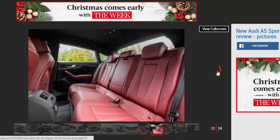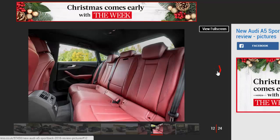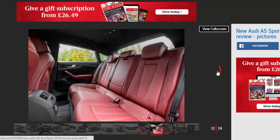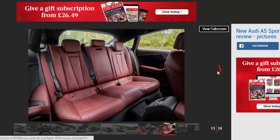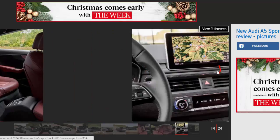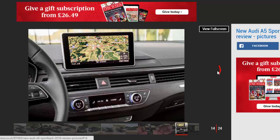Using the VW Group's MLB Evo platform, which underpins everything from the A4 to the Q7, has allowed engineers to shave up to 85kg from the A5 Sportback. It makes the sleek five-door feel more nimble on the road than it did before, with impressive body control through long sweeping bends. The light and slightly numb steering means it's less suited to quick changes of direction, but it's incredibly stable and easy to drive.